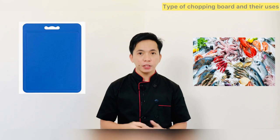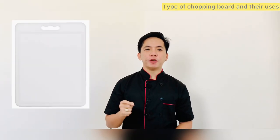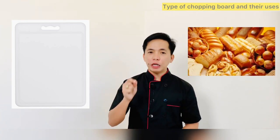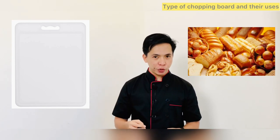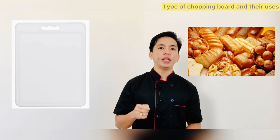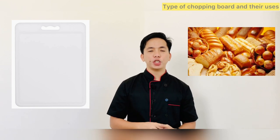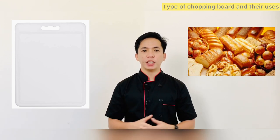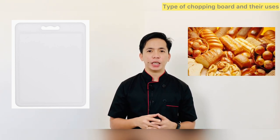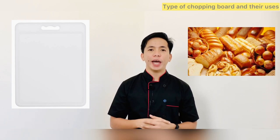A white chopping board is used for dairy and bakery items. This means you can use it for cutting bread, cakes, and pastries, as well as for dairy items such as grating or cutting cheese. You should always remember to wash your chopping board between uses, especially when it has had allergen-containing food on it. It could be fatal to prepare bread on an unwashed white board that was previously used for cheese.